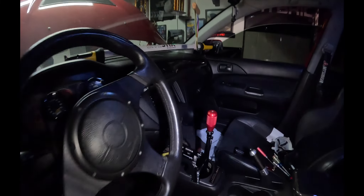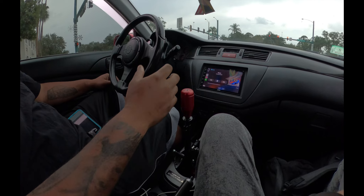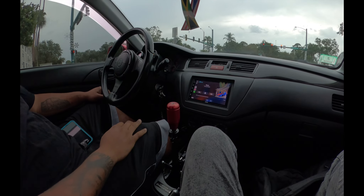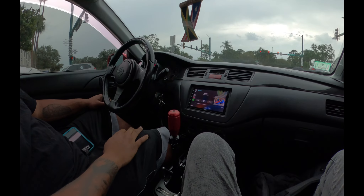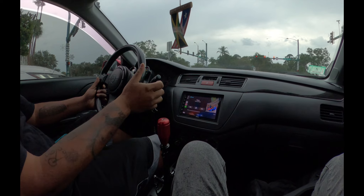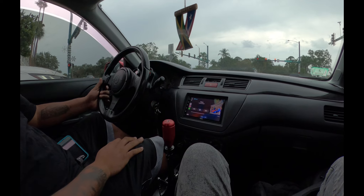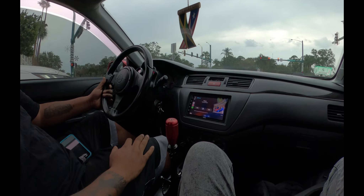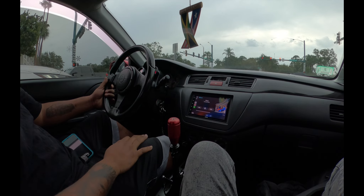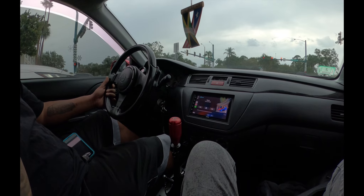Alright, so first impression of the shifter — it's really very, very precise. I do like the height from the steering wheel to the shifter. I'm with my kids right now taking them to school, gotta stop by the bank and get them some money for the carnival.